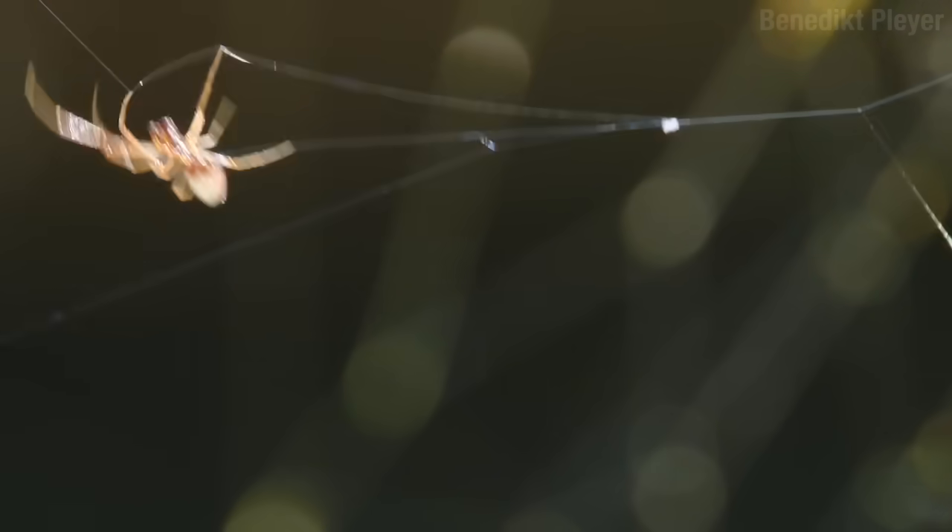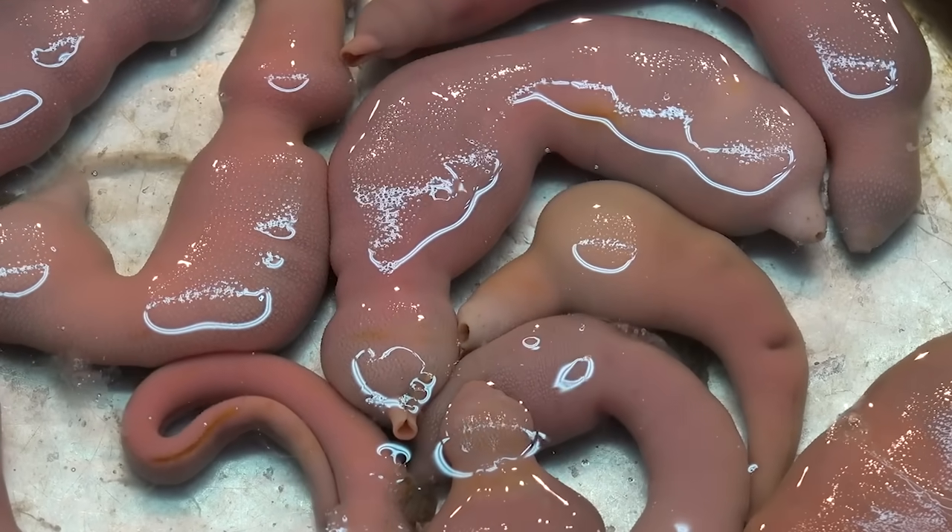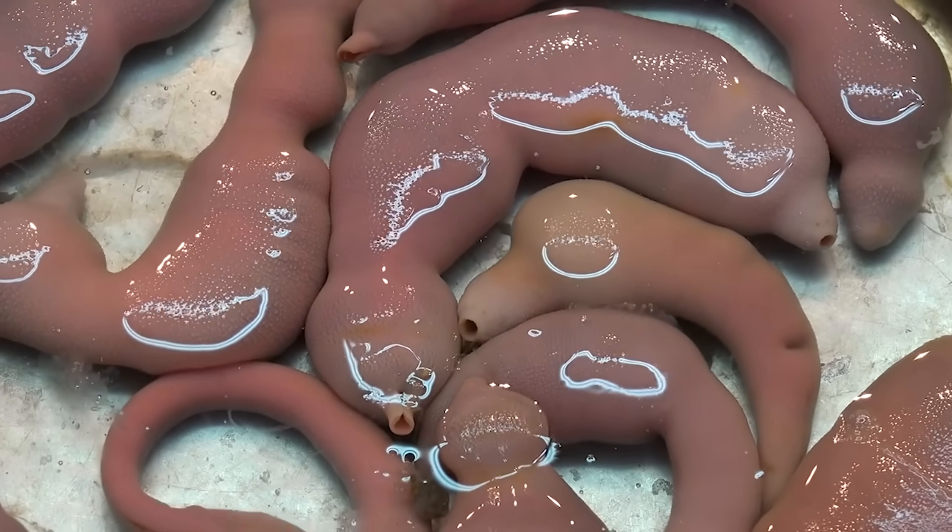In the category Least Likely to Be a Team Mascot, the winner is the marine spoon worm. Try putting that on a jersey, let alone a tattoo. I mean, I guess you could work for the Denver Dick.